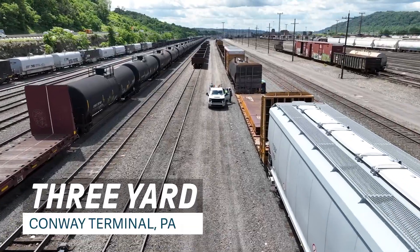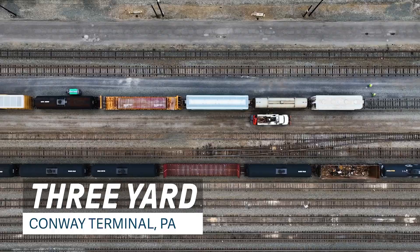Three Yard was underutilized real estate — tracks that were out of service. We took them, revamped them, put them back in service, and now we're utilizing them for expedited repairs.